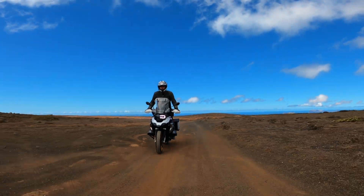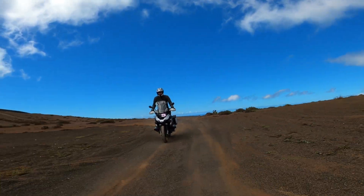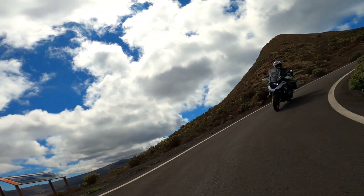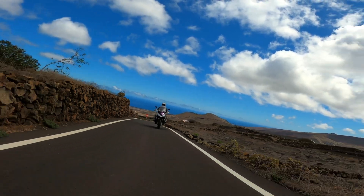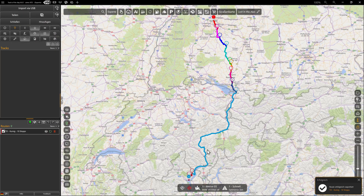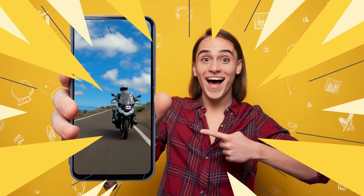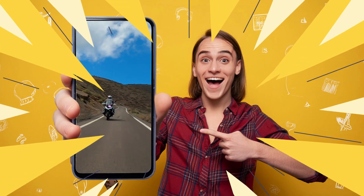You want a route planner that does it all and really max out your Windows computer? Then you've come to the right place. I'm giving away 100 Pro licenses for Track of the Day. This allows you to discover new travel destinations, plan routes and use them with your navigation device or one of the many apps for 365 days.